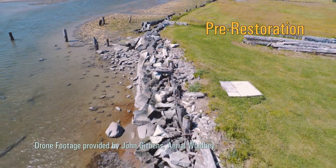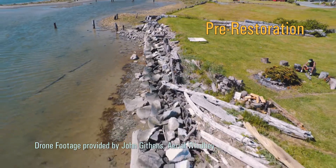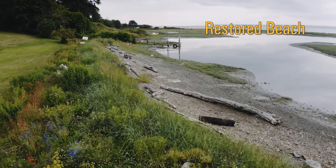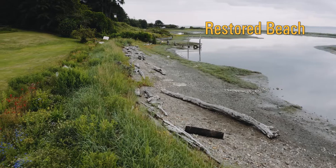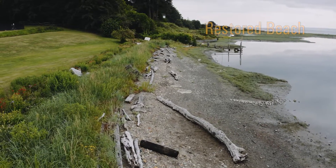We're at a site where, until two years ago, there was a large, very high rock seawall built along this entire stretch of shoreline. It's been removed, the beach has been restored, the back shore vegetation has been planted along the berm, and we now have a much more natural shoreline.